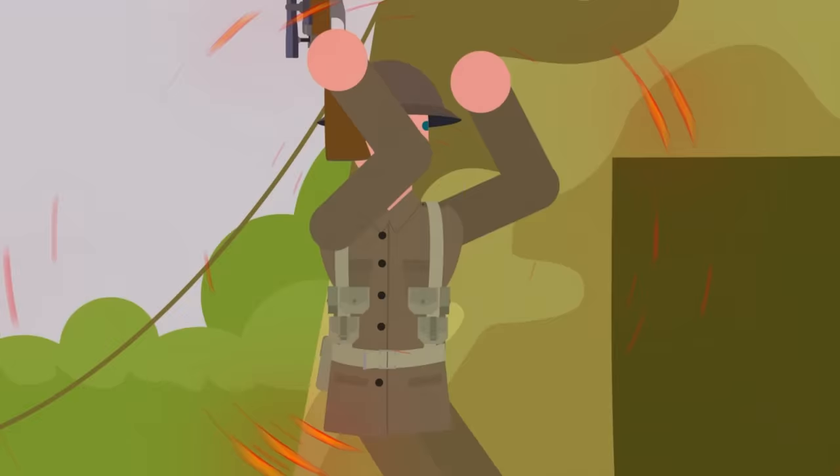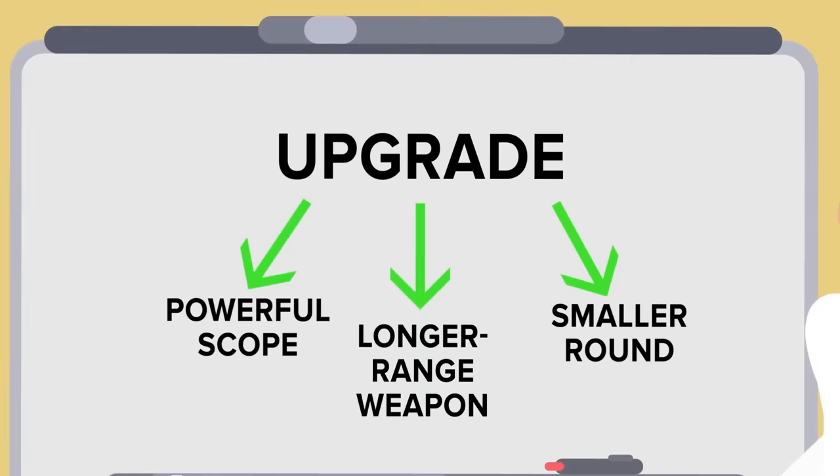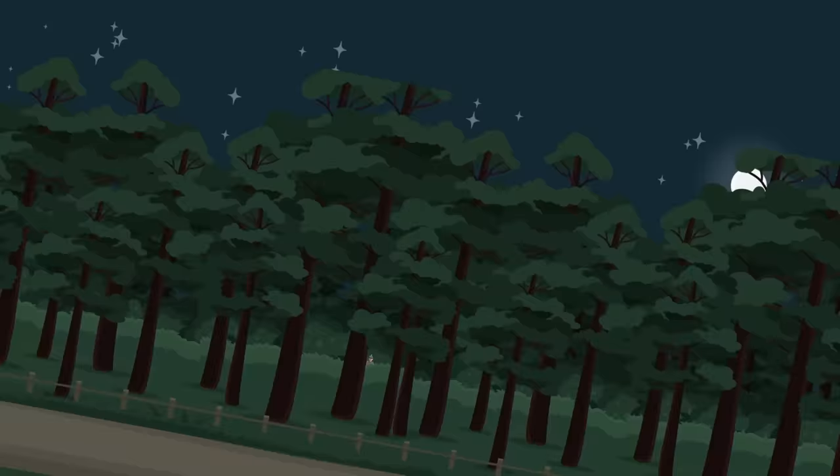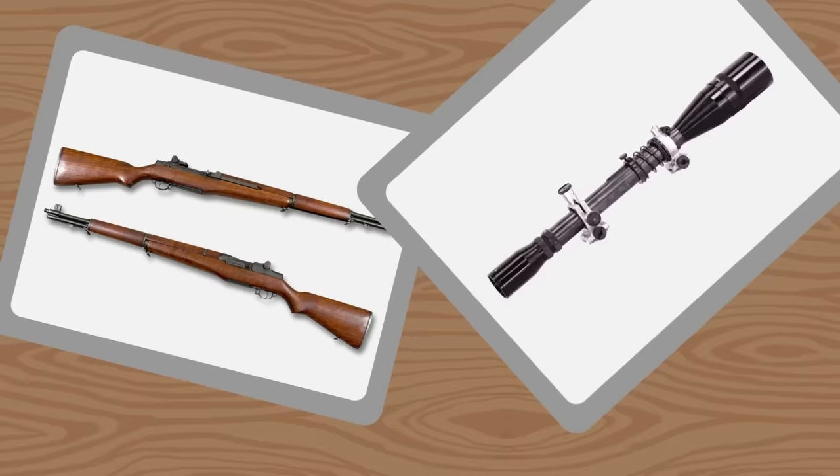Sniper rifles had made a big difference in the past war, and rifle optical technology was a top priority going forward. The US knew they had to upgrade in three key areas: more powerful scopes that could see further, longer range weapons, and smaller rounds that would cause less wear and tear on the rifle and the user. The primary weapon used during this period was the M1 rifle, with most outfitted with a standard 2.5x magnification scope. But snipers were often given a 10x scope created by Unertal — one of the most powerful scopes created at the time and highly effective at bad-weather shooting.